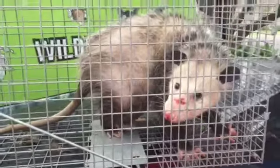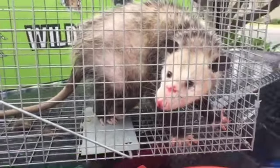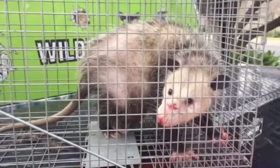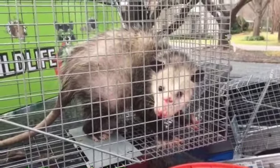Mom's standing there very stoically allowing the babies to go back in. But that is our friend the Virginia Possum. Have a great day y'all, bye bye.